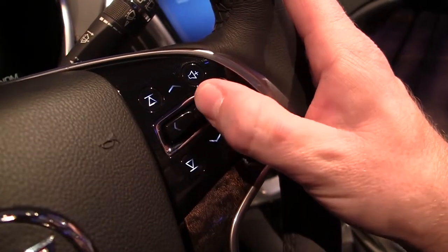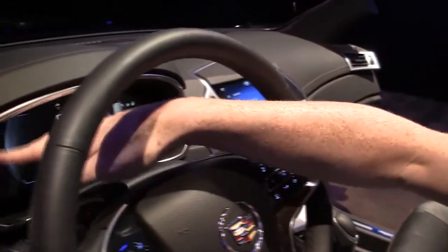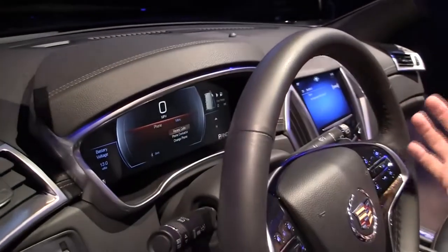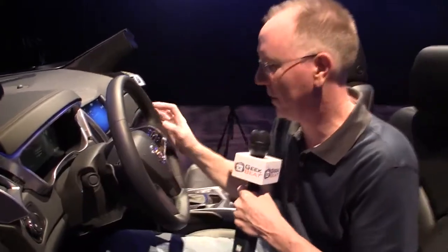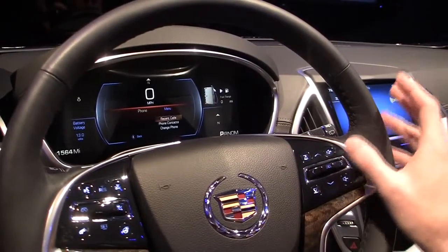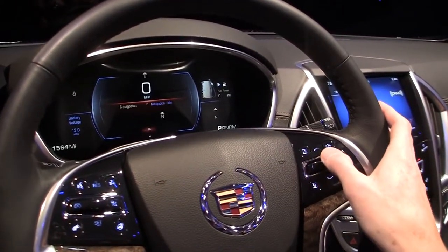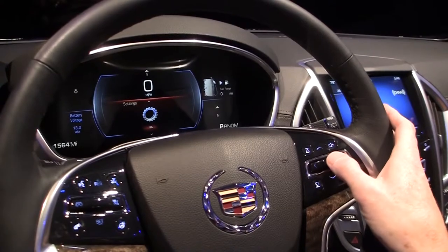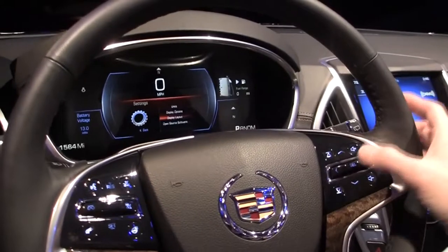One of the coolest things about this car is you can actually change the way this dash reads out and what it looks like. This is a 12-inch LCD screen, so we can make it look however we want to. I'm going to make this dashboard look like an entirely different car. We're going to use the little joystick — I'll go back and select different options. Here are some settings; I'm hitting in to select an option.